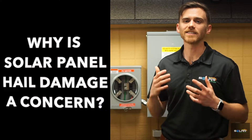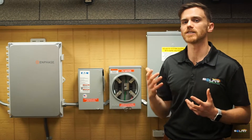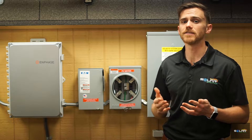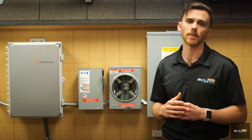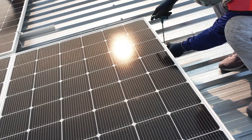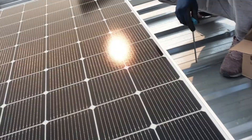Let's address those in this video. Why is solar panel hail damage a concern? There are several reasons why solar panel hail damage can be concerning for homeowners, all of these related to getting the most value out of your investment. Hail has the potential to cause two major problems with solar panels. The first potential risk when it comes to hailstorms and your solar panels is direct damage to the exterior.